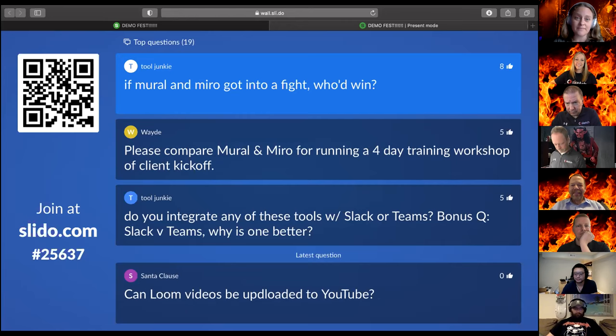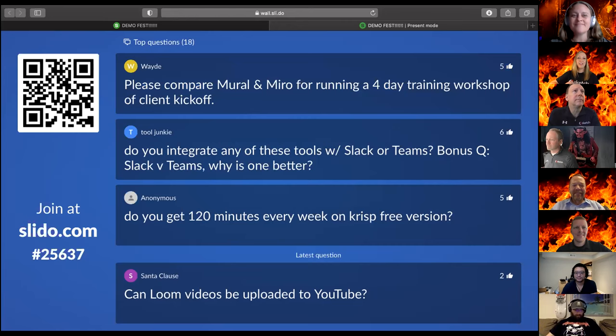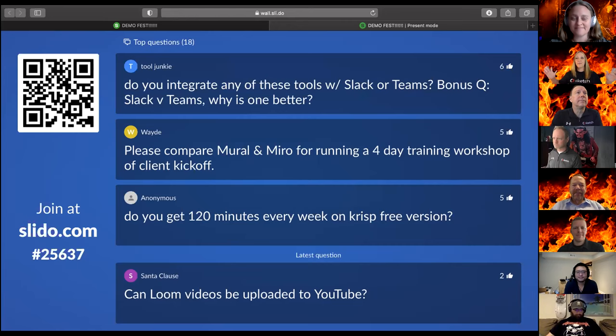Miro has more integrations, so if you want to send stuff into Jira or something like that, you can probably do more with Miro. The answer is: both are free and you can try them out with your team — give each a try in a meeting and see which one you like better. That was kind of a draw, I know that's lame because we were looking for some real heat there.